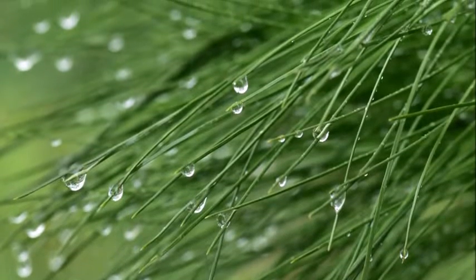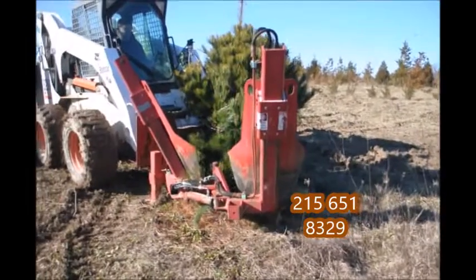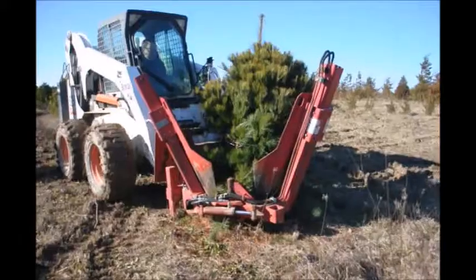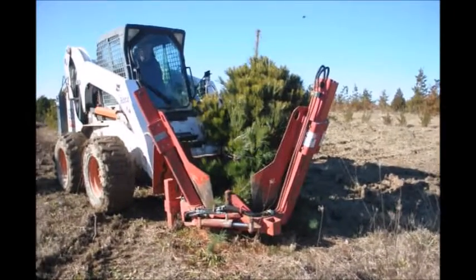Here we're digging and balling and burlapping our white pine trees from our field. We tie them up before we dig them so that the lower branches don't get broken. We dig these trees out from three to four foot up to six to seven foot tall.